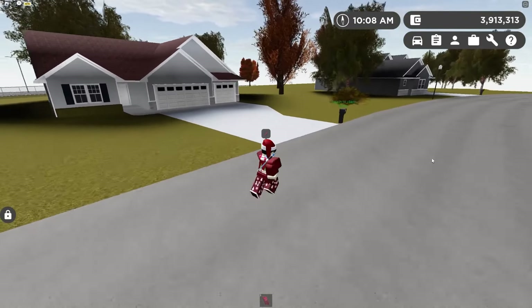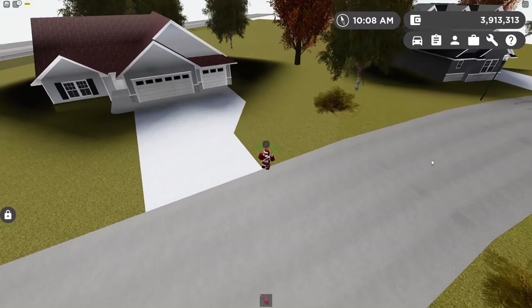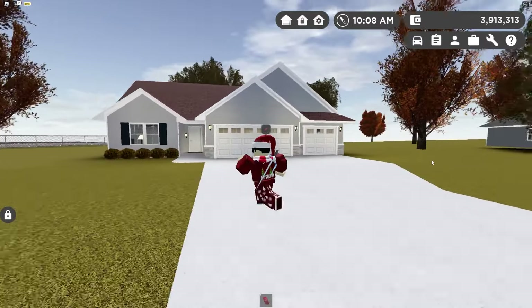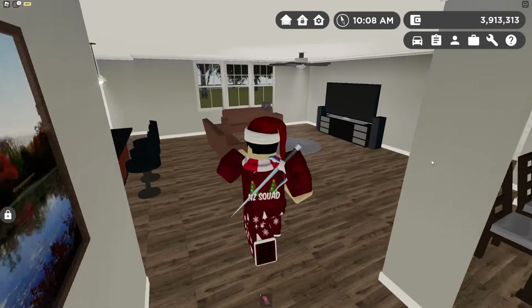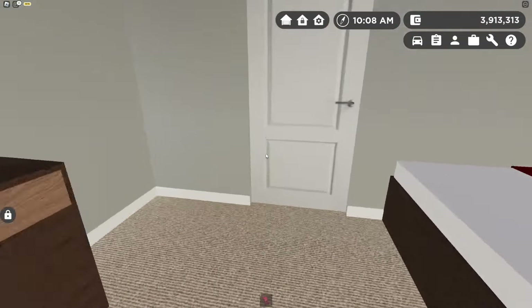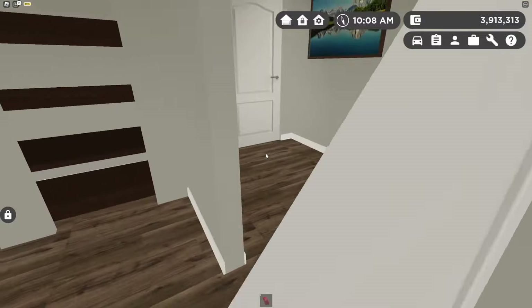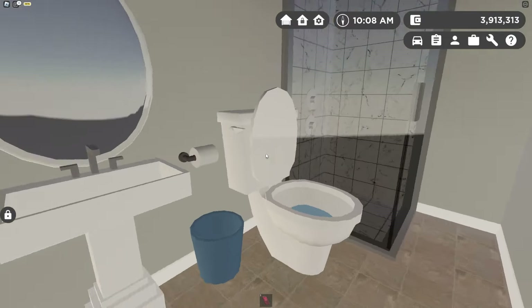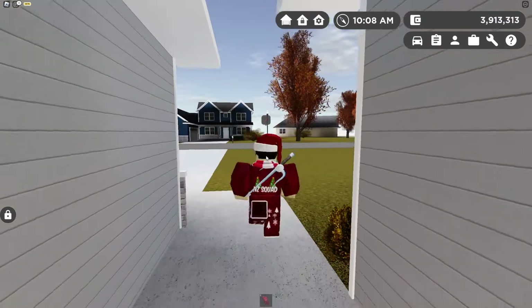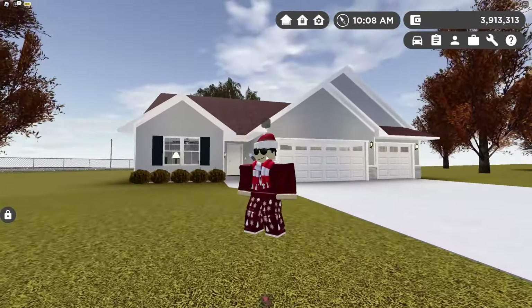The bot said yes, so we are moving into this house. Honestly, it's not bad — it's a pretty nice house. Looking around inside, it actually looks really cool. The AI actually chose a pretty good house, so this is our brand new home because the AI forced us to live here.